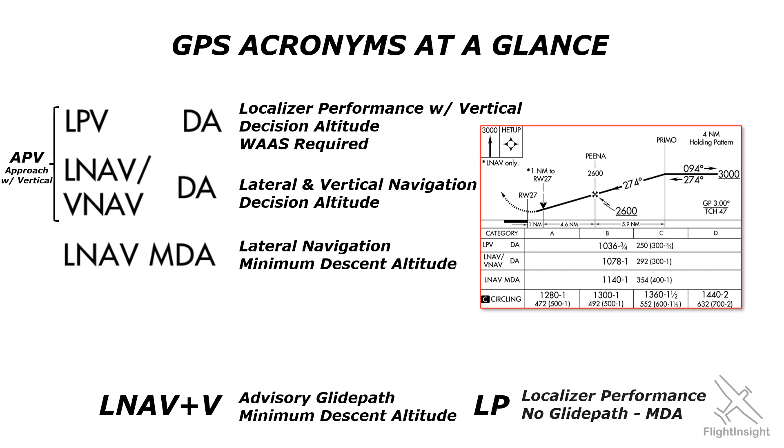GPS approaches use a ton of acronyms that are new for instrument students or those getting back into IFR. It doesn't help that so many of them are so similar, like LPV, LNAV, and LNAV plus V.